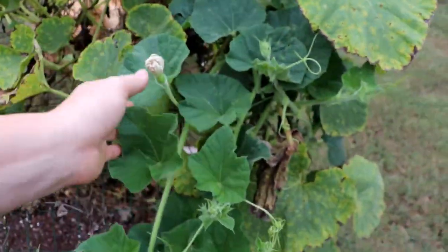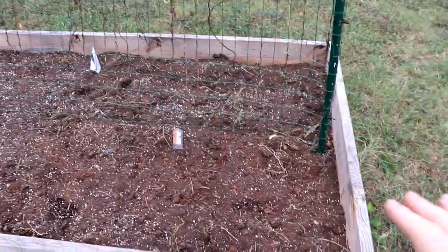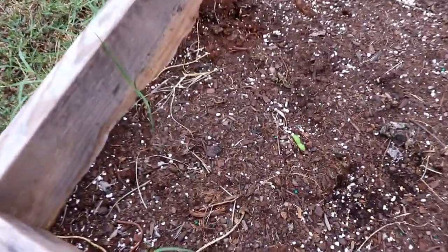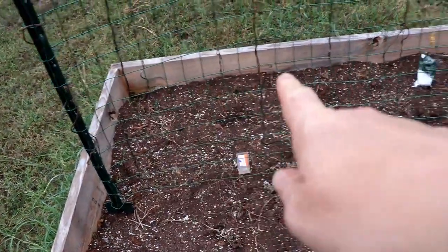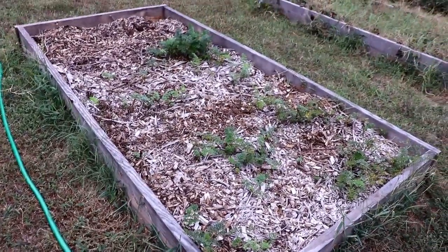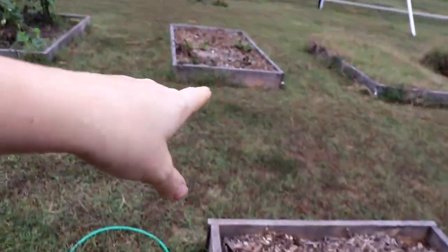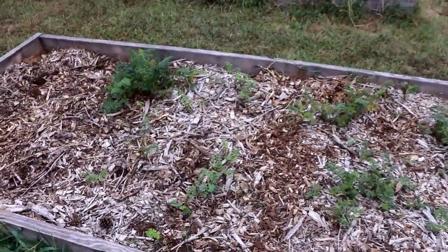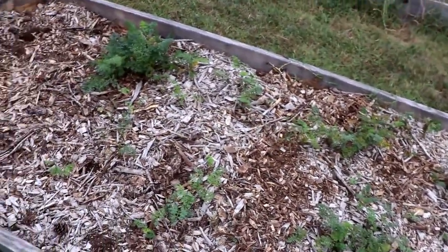Over here we have kohlrabi seeded, a couple cucumbers because we know we can help them climb the trellis, and on that side we have spinach and some Fordhook chard. Across here we have our carrot bed — just like with the beets, we've harvested all the good-sized ones and then reseeded it, so this will be filling in with more carrot tops.